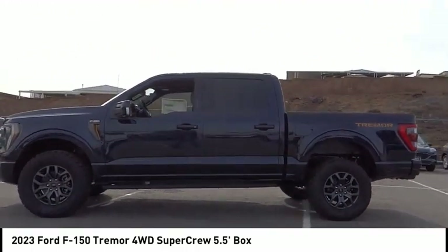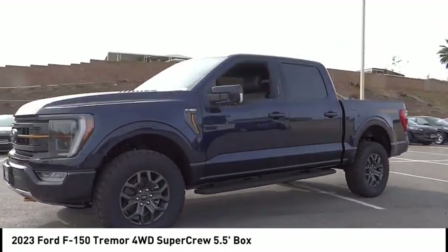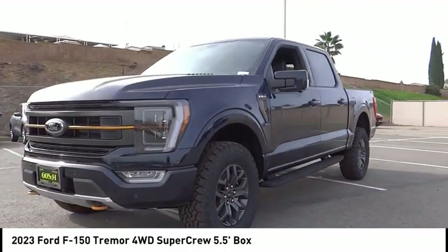Remote keyless entry, fog lights, four-wheel disc brakes, front wheel independent suspension, speed control. Come take a test drive today.